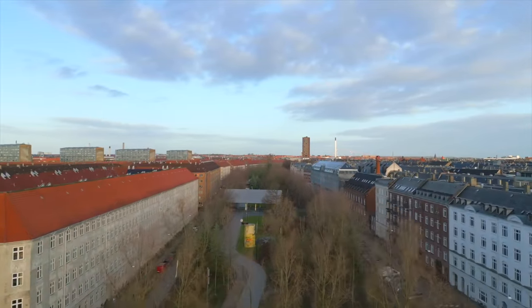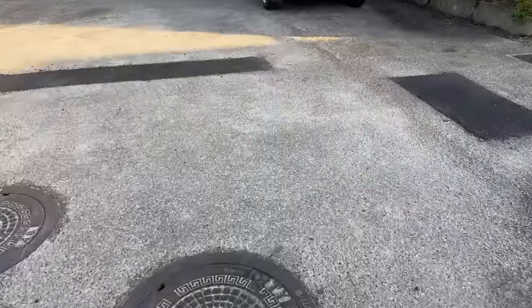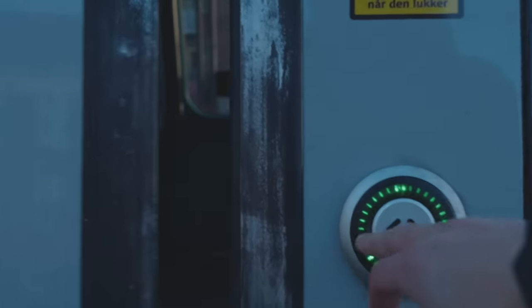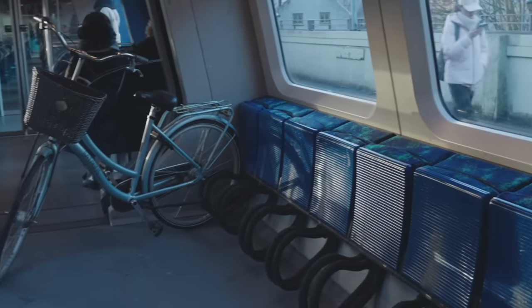Bike lanes are not exclusive to Copenhagen — we have them all across Denmark. I lived in a small town as a kid and even there it was possible to bike to school. On top of the bike infrastructure, people can also bring their bikes on buses, trains and metros, and trains literally have entire sections dedicated just to bikes, like a moving parking garage for bikes.